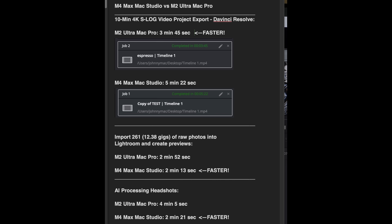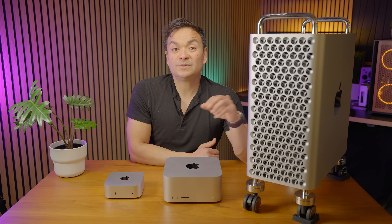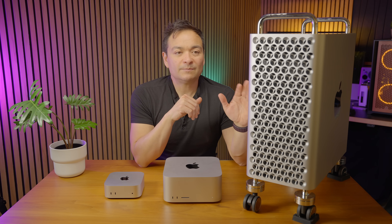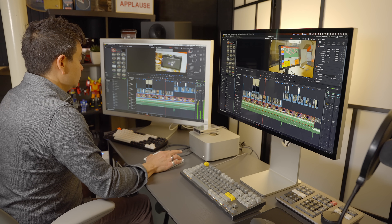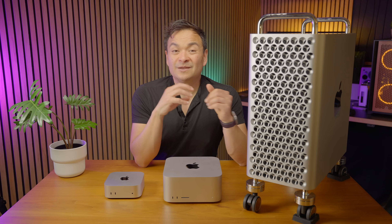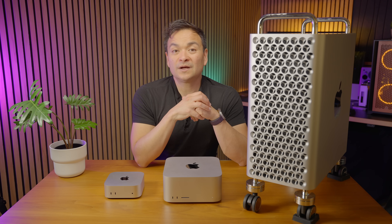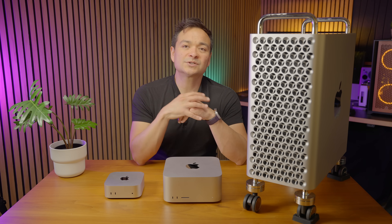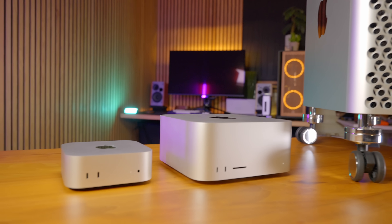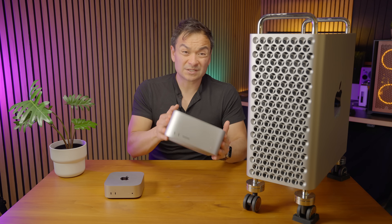I also did video export times, and the results are very interesting — the Mac Studio was faster in single-core tasks, but not in video export, because the M2 Ultra has all those GPU cores. The only time the M2 Ultra was beating the M4 Max was in anything GPU-related. So if you're doing video production, you'll see much better performance in the Ultra chip. If you're doing very complex 4K or 8K timelines with lots of motion graphics and animations, I would definitely recommend going the Ultra route.